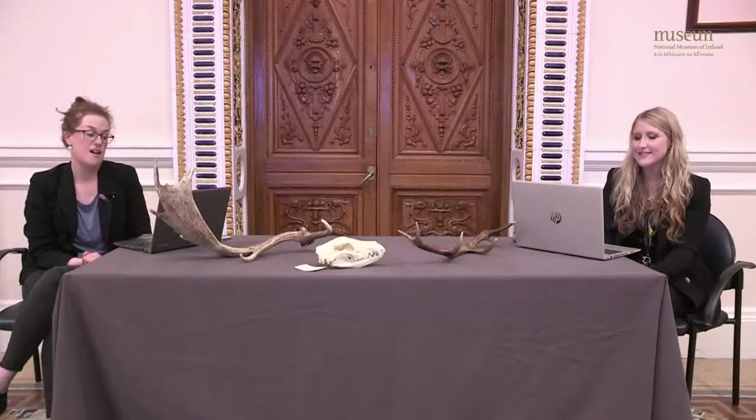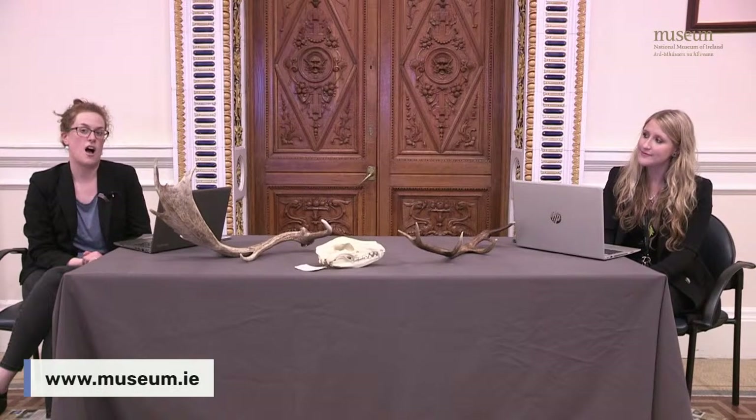We have 10,000 zoological and geological specimens and animals for you to see. There's lots to see so make sure to take a peek online. Just go to museum.ie, select Natural History — that's in blue — and then to find the virtual visit, it's in the visitor information on the website.